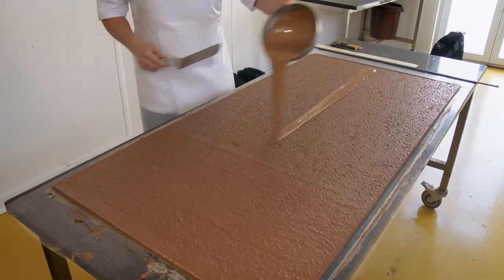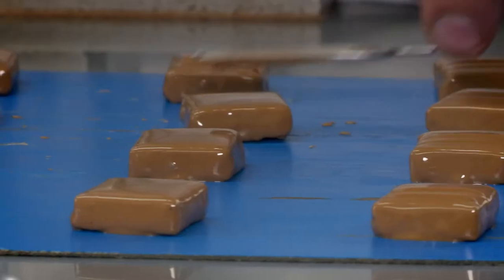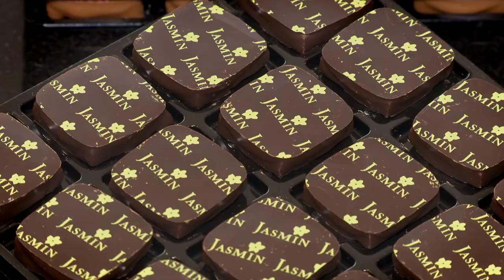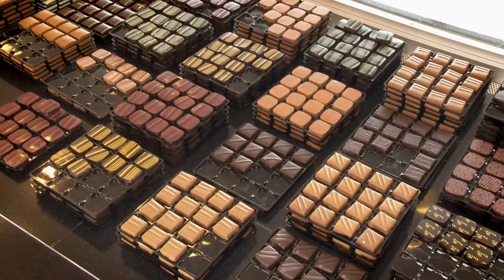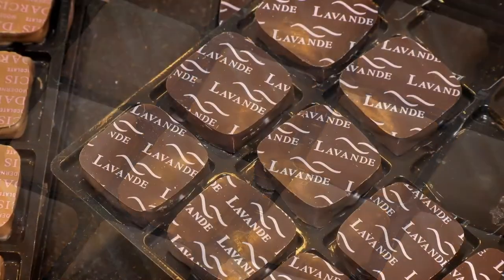We are always looking for new tastes, the machines evolve, the trends evolve. So in Europe, we are looking for the taste, the sweet products and the pleasure to taste a little chocolate. I love the exciting new flavors — poppy flower, lemon thyme and pralines with citrus.